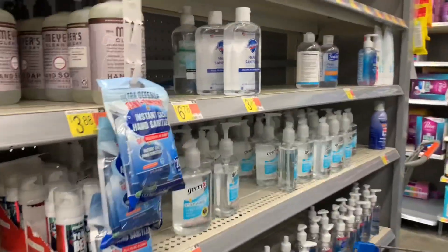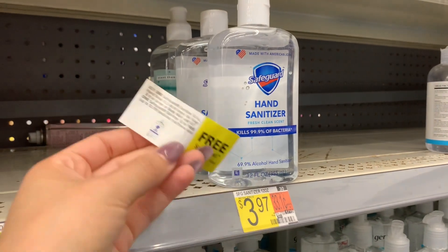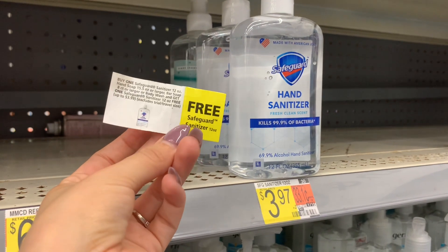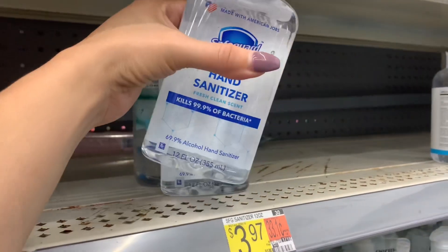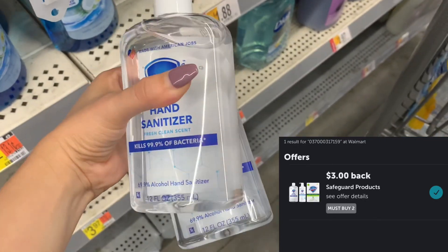I got lucky — the Walmart I went to today had two more of these Safeguard hand sanitizers priced at $3.97. At a previous Walmart, I found a peel-off coupon on one of the bottles for buy one, get one free. When I scanned it in the app, there was no rebate at first, but one popped up for $3 back when I buy two. So I picked up two for $7.94. The BOGO coupon dropped me back down to $3.97, and after the $3 rebate, it made it just $0.97 for both, or only $0.48 each.